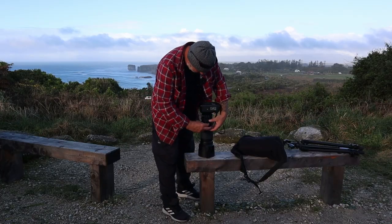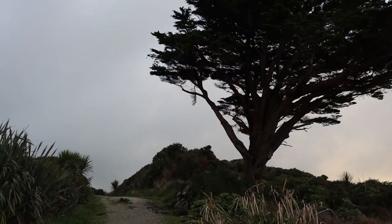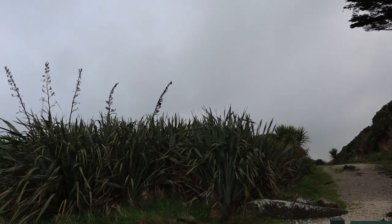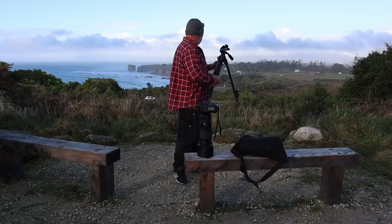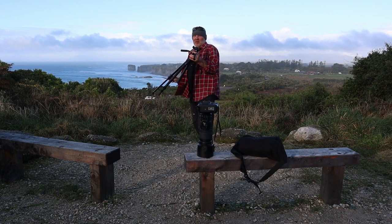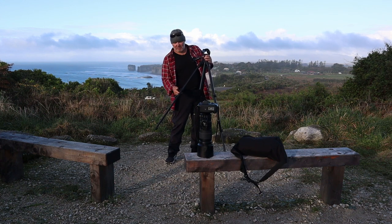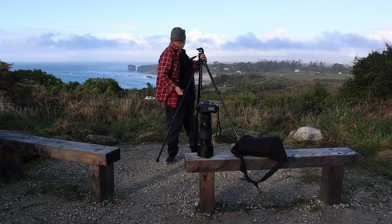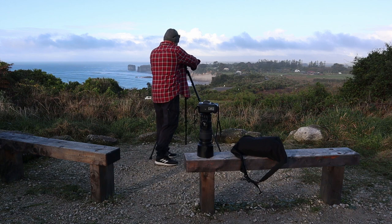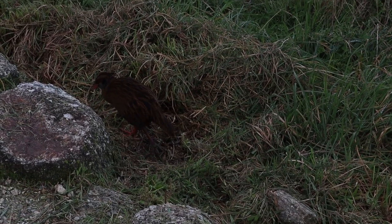I'm back with the tripod and unfortunately the light's gone. Well, at the moment we've got a bit of a clear patch, but as the sun drops closer to the horizon there's a big bank of cloud out over the Tasman Sea and I think that's going to kill any last golden light. But you live in hope — if we get lucky we might get a last bit of golden light, and if not we'll definitely get some nice colour in the sky as the sun goes down. Either way, I think we should be okay.